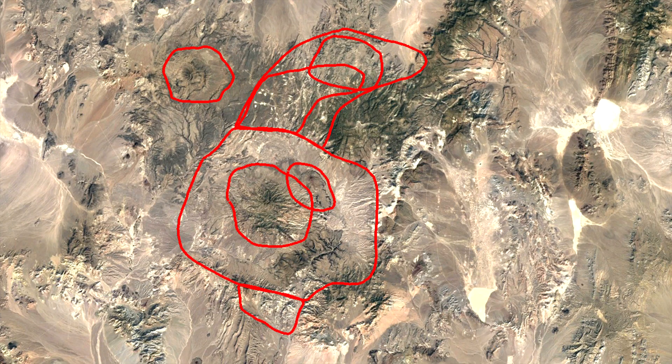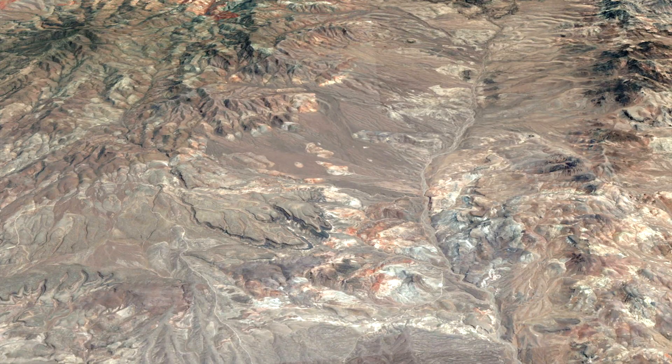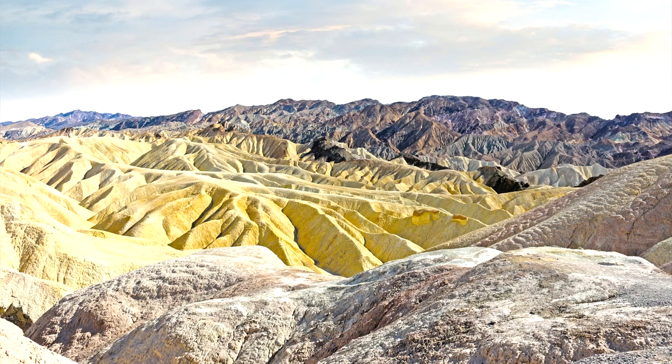This group of overlapping calderas is today referred to as the Timber Mountain Supervolcano, which is now extinct. Today, this area is of great economic importance, as this unusual supervolcano is the source of one of the world's largest lithium deposits, which will be mined for centuries to come to power the way for green energy technologies. This video will discuss this supervolcano and how it relates to the lithium deposit in question.